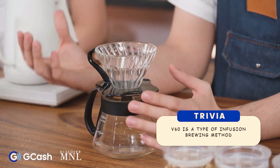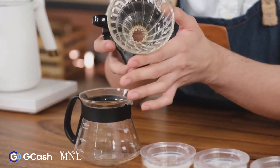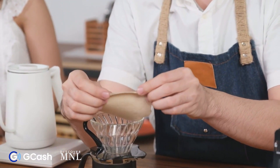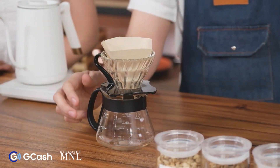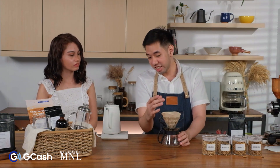Now let's move on to the pour-over method. Tonight I'll be showing the V60, an infusion brewing method. We use coffee grounds here and the water passes through them. You can see the ridges in this brewer — they make sure the water reaches all the coffee grounds and doesn't bypass along the sides. To properly fold the filter, fold along the crease and open it up, then make a new crease so it fits perfectly in the dripper. I also like to rinse the filter first, which gets rid of the papery taste.